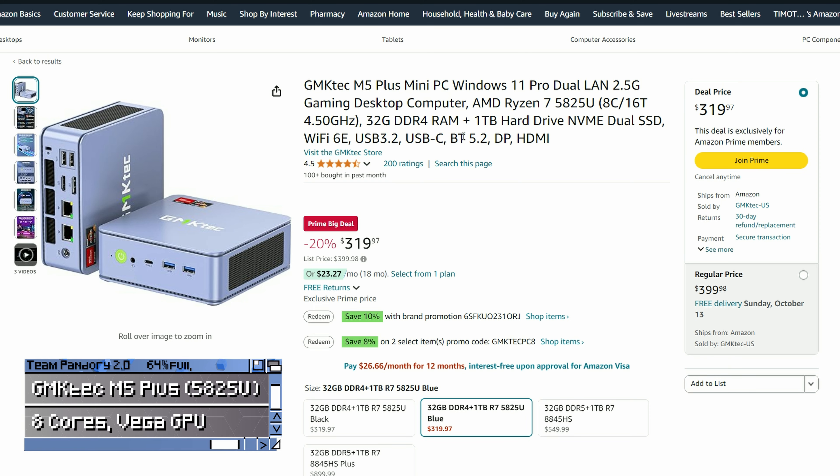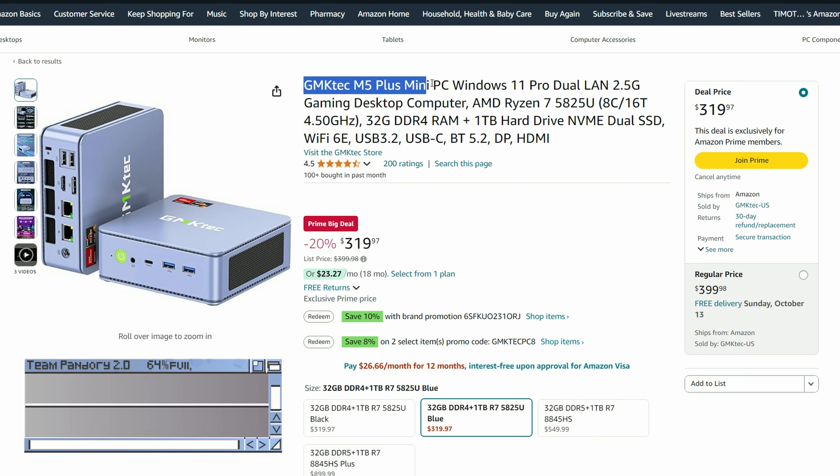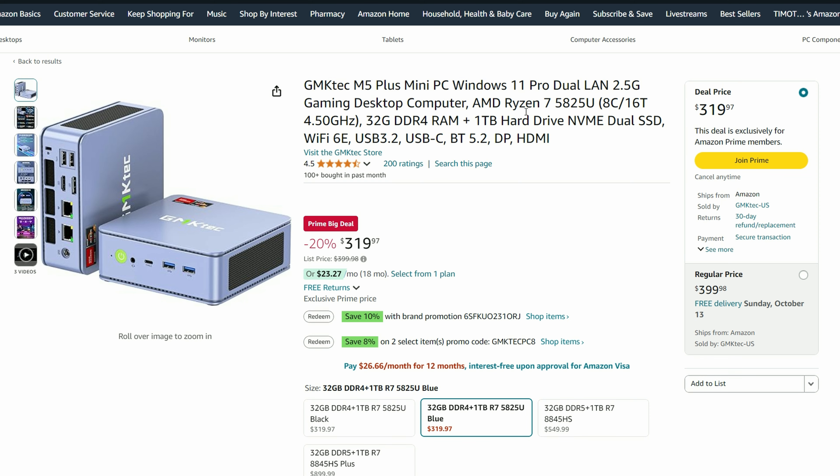If those coupons run out, another mini PC in the same bracket is the M5 Plus. Currently at $262 with coupons, it has double the storage and double the memory — even though it is DDR4 — and it uses a dual fan case, so the insides will be nice and cool. The performance is similar to that of the 5700U, just a little quicker.